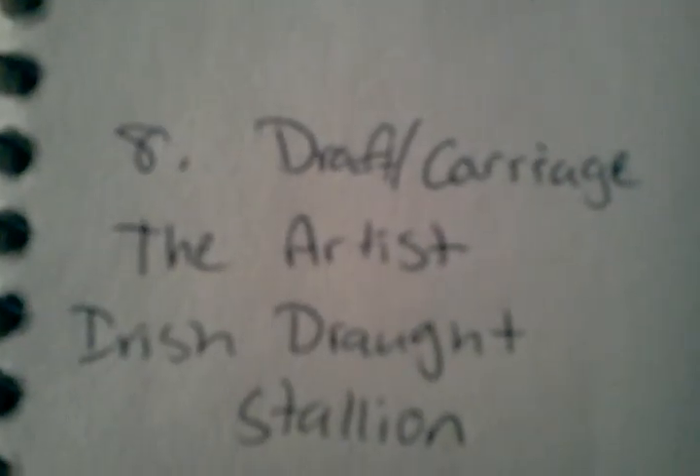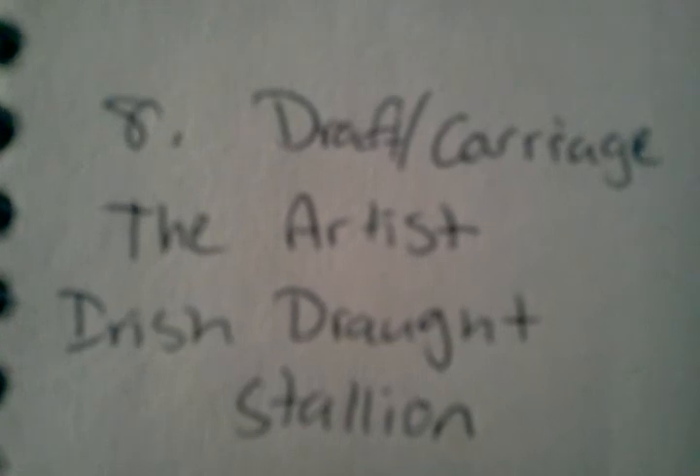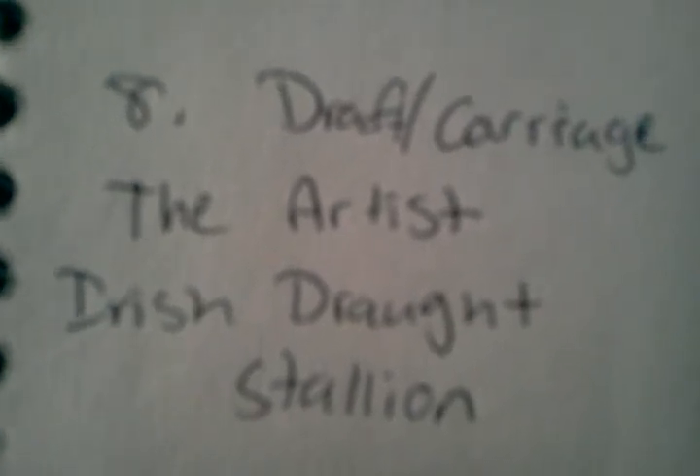Class 8, Draft slash Carriage. I have The Artist. He is an Irish Draft Horse Stallion.